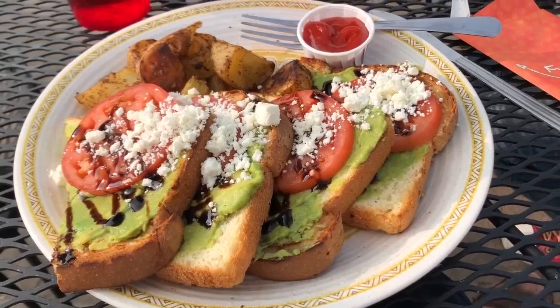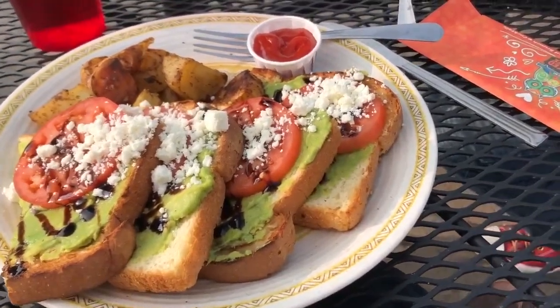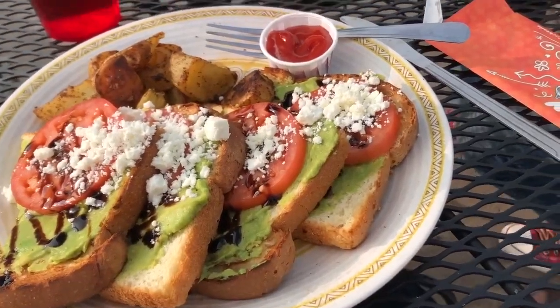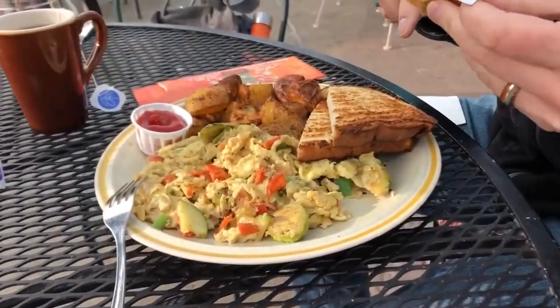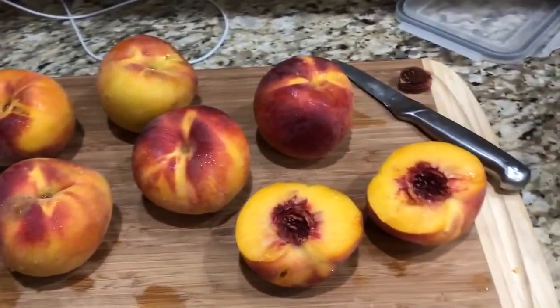Here's my breakfast — it's smashed avocado toast with feta cheese and a balsamic glaze. And my husband got a veggie scramble.